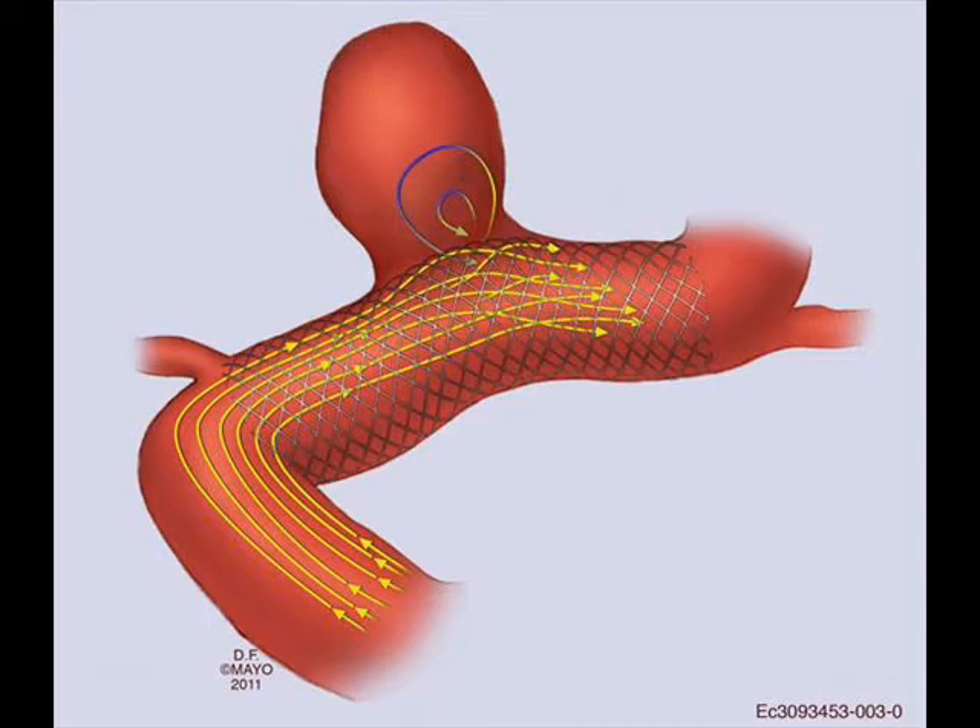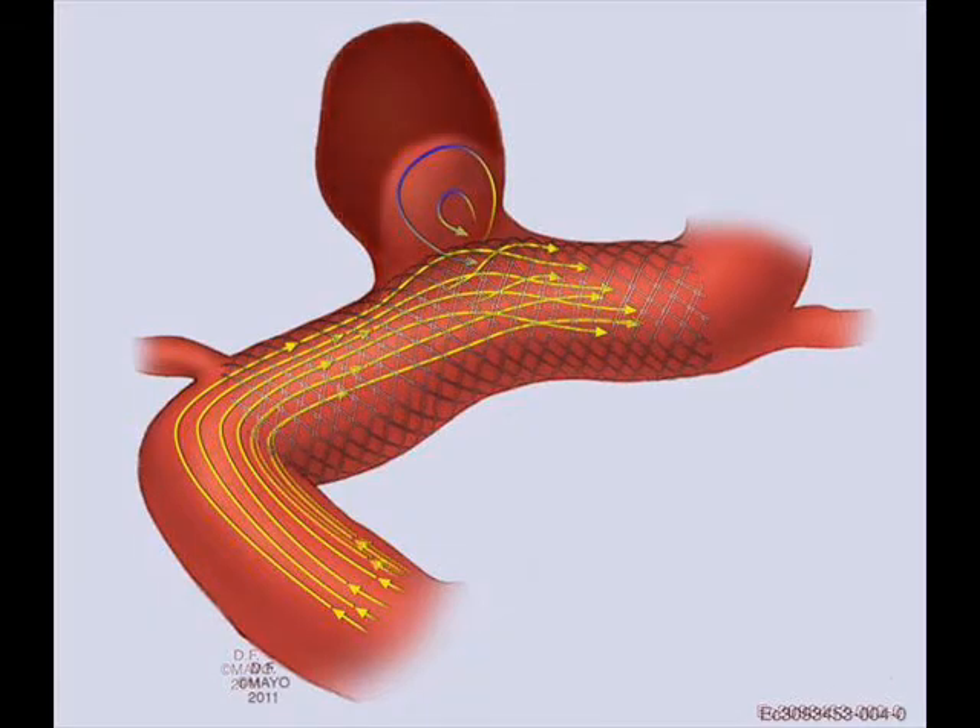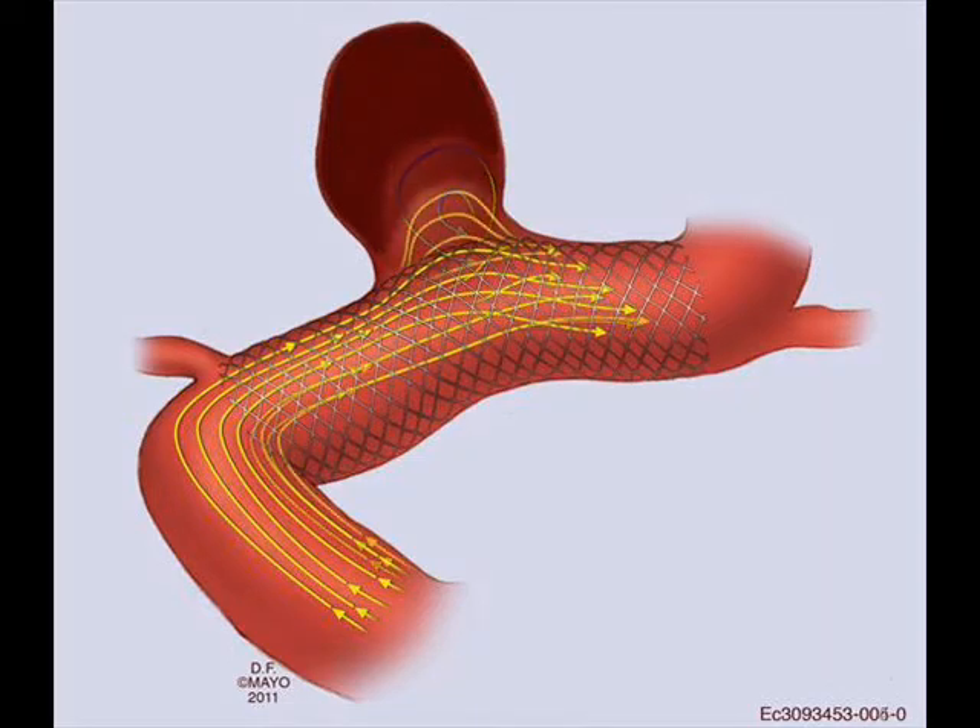With the flow diverter, a device is placed across the neck of the aneurysm. What the device does is change the flow pattern so that blood flow is redirected away from the aneurysm back into the normal vessel. Over time, this flow diversion induces clot formation inside the aneurysm, and eventually this blood clot leads to complete aneurysm occlusion.